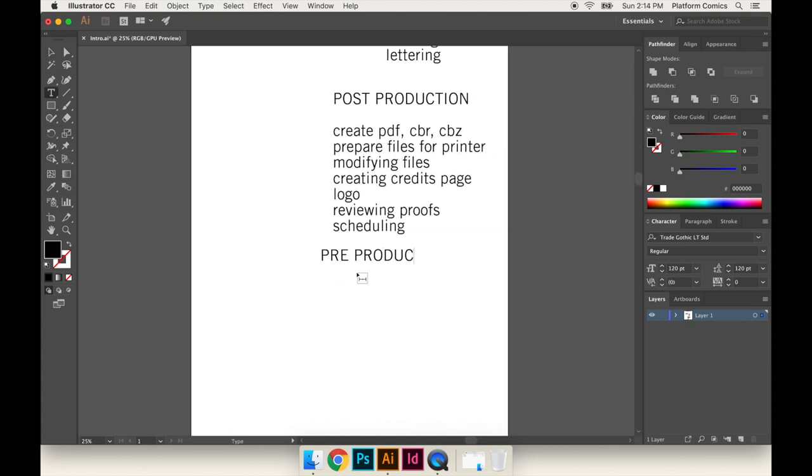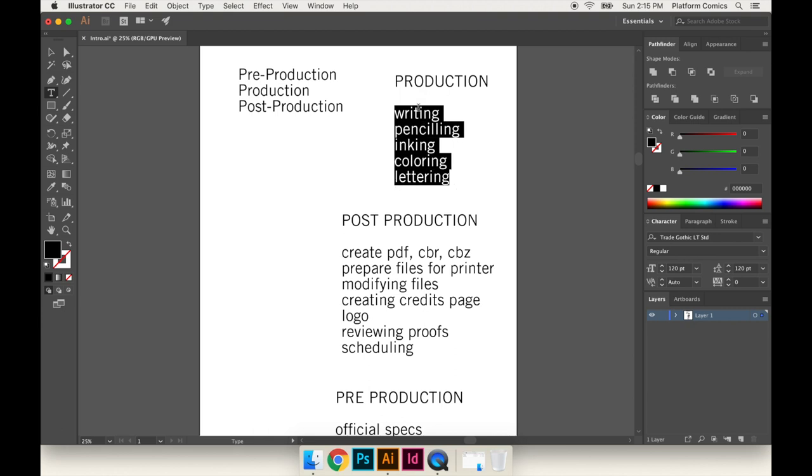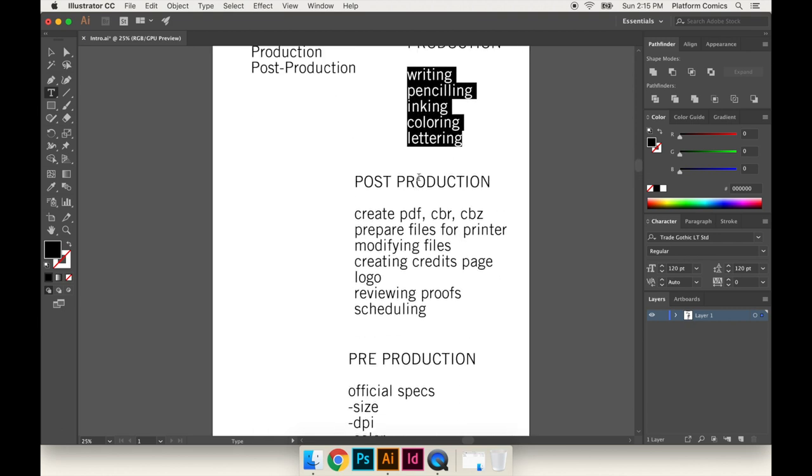Then you have pre-production. Pre-production is probably the real reason I'm making this video, because I think people don't worry about all of these things until after the production is done, and I think you should be preparing for this stuff before you even get started. What is pre-production? First of all, it's deciding the official specs of your comic — the size of the files, the DPI, the color (CMYK or RGB), even where the files are being sent, like if you're putting them all in a Dropbox or sending through emails.